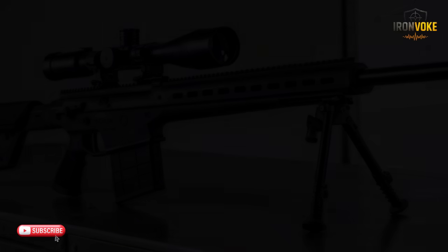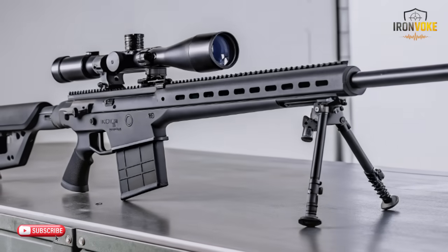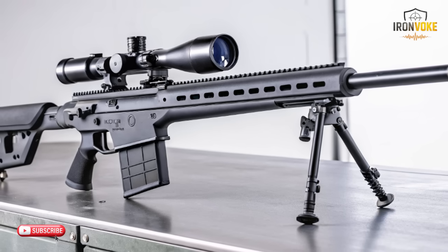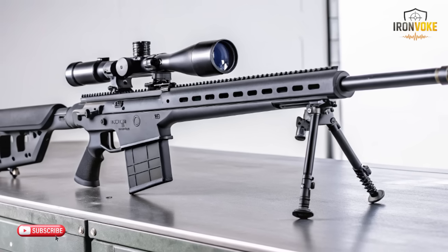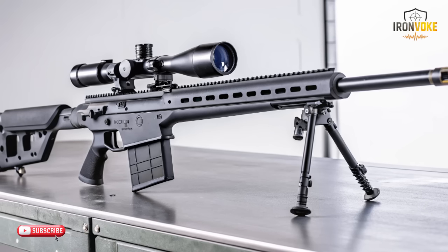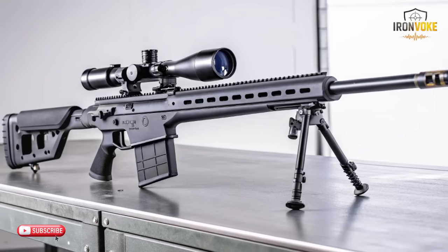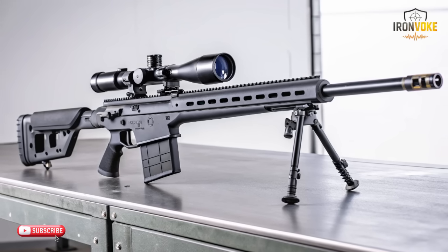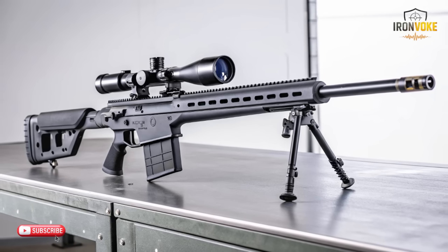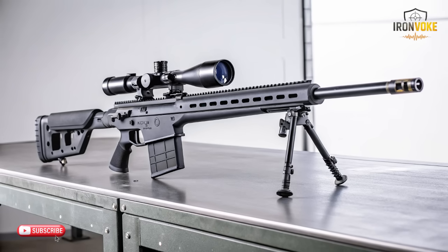You'll see how the creators combined lightweight materials, smart stabilization features, and digital assistance tools to build a device that feels more like a modern instrument than a traditional rifle. We'll also examine how the structure supports consistent performance, why professionals praise its comfort, and how its internal systems reduce mistakes during high-pressure tasks. Whether you follow Israeli technology, advanced engineering, or next-generation equipment, this episode will give you a clear, neutral, and detailed picture without exaggeration. Stay with me until the end because each section reveals another piece of what makes this tool so unique.